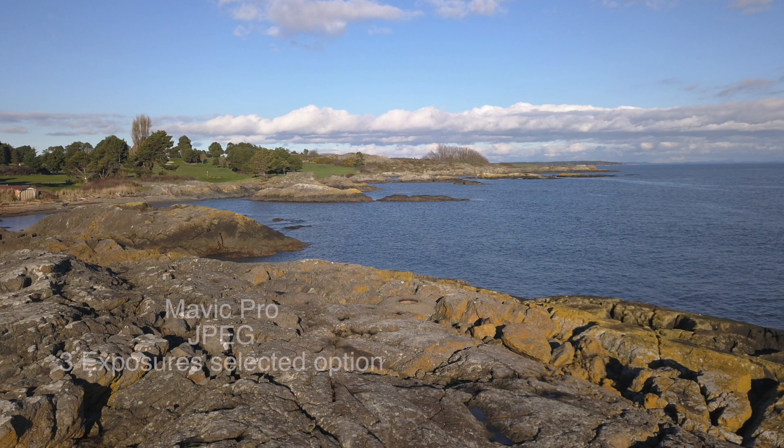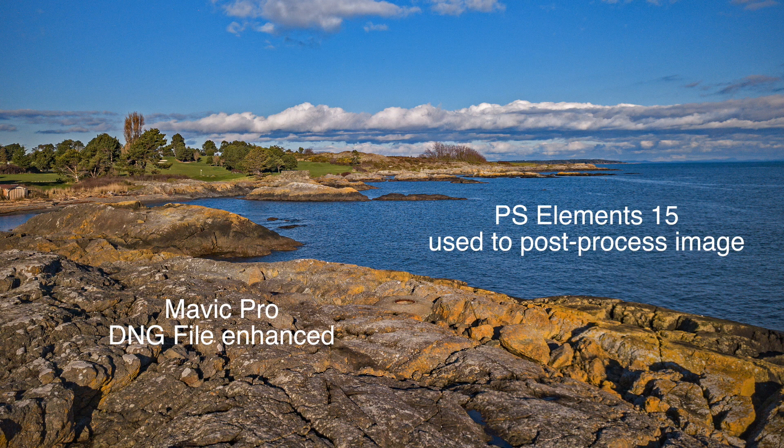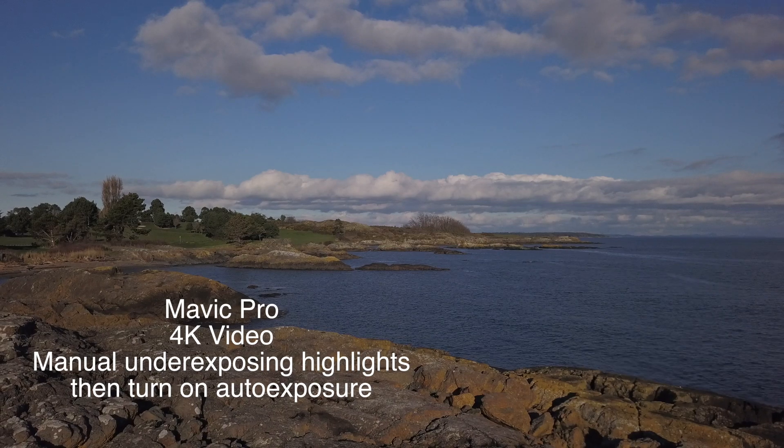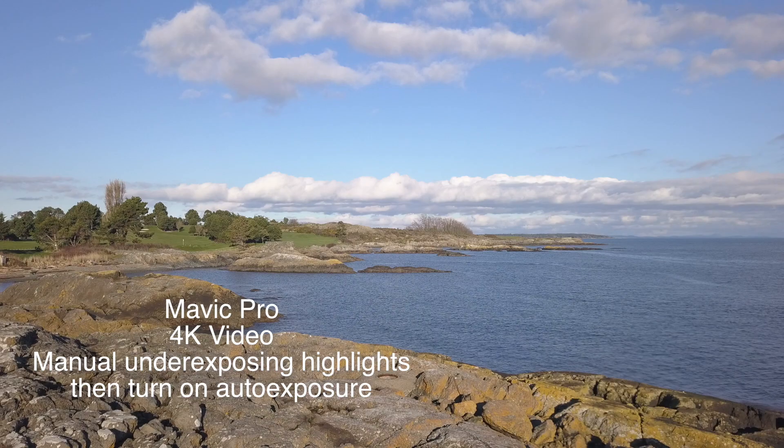Both cameras allow the option to take multiple exposures, adjusting the exposure level on each shot, which is great because it allows you to go in later and pick out the best one and manipulate that in post-processing to get the highest quality image possible — a very nice feature. You can also manually turn down the exposure; going from an underexposed shot to auto exposure, you can see the highlights definitely lightening up.